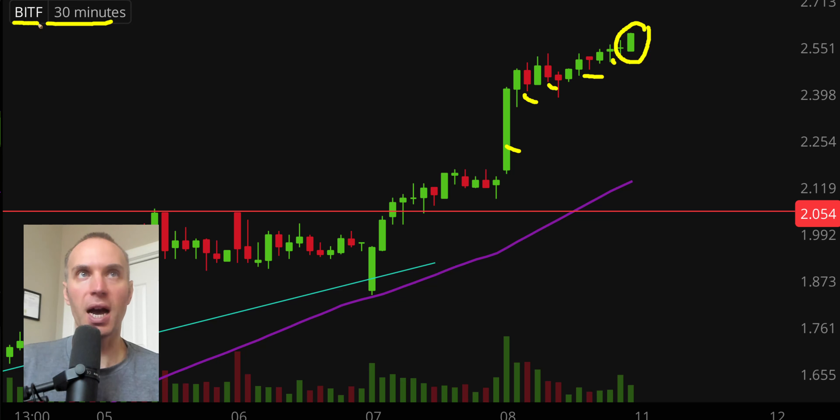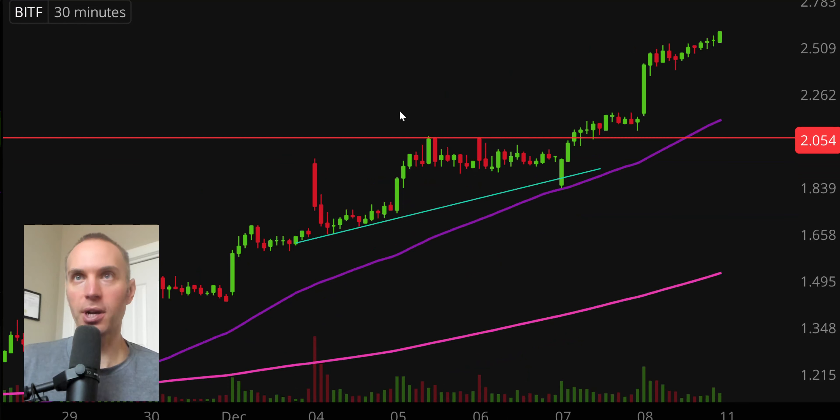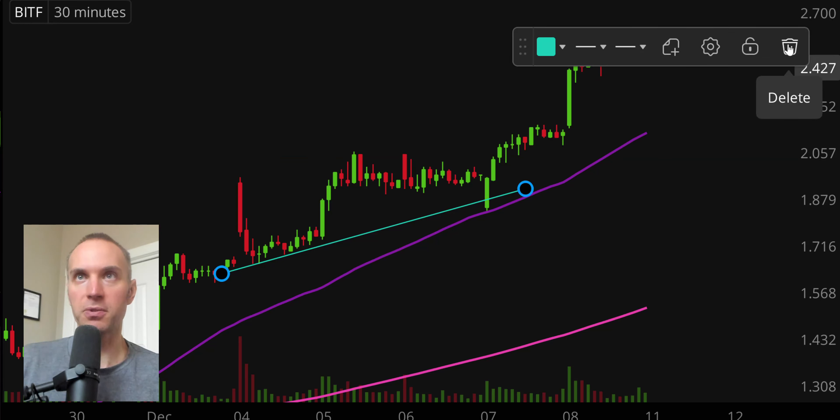Stock number one, ticker symbol BITF. What a move this one had today. To give a little more perspective — I've been tracking this one pretty closely — the overall trend has already been very, very bullish. You can see the last time I talked about that level right there, the red line being an area of resistance. The price broke above it back on Thursday, and then this morning in the opening 30 minutes there was a huge move, and it's been going very nicely ever since. Right now, the last 30 minutes is pushing to new highs, but overall the levels need to be updated, so I'm going to go ahead and get rid of these levels as they've served their purpose.